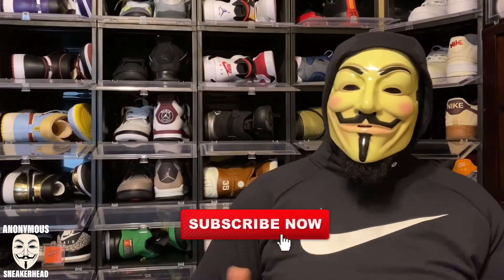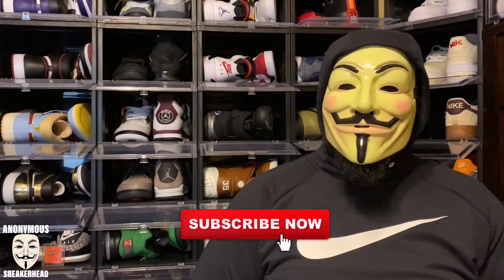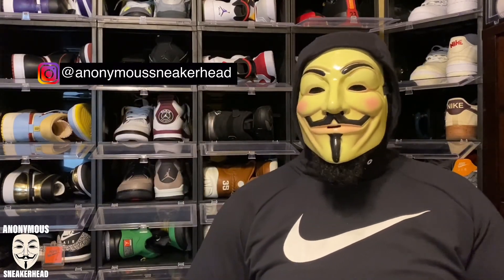That is it for this video. I am the most mysterious sneaker YouTuber in the game — let me know what you guys think down below in the comments, and what releases you're looking forward to. If you're new here, hit that subscribe button, smash that like button, and follow the Instagram at Anonymous Sneakerhead. But that is it for this one — as always, it's all about the sneakers.